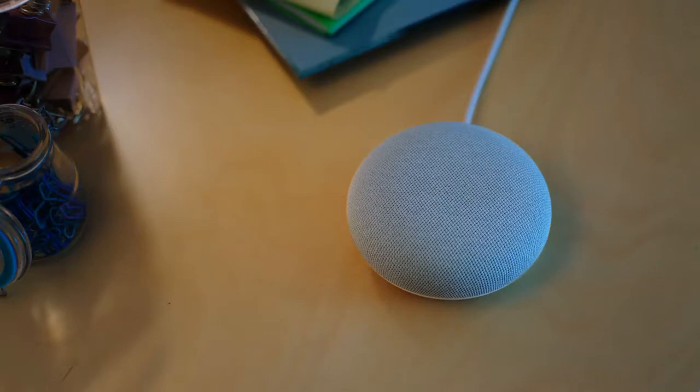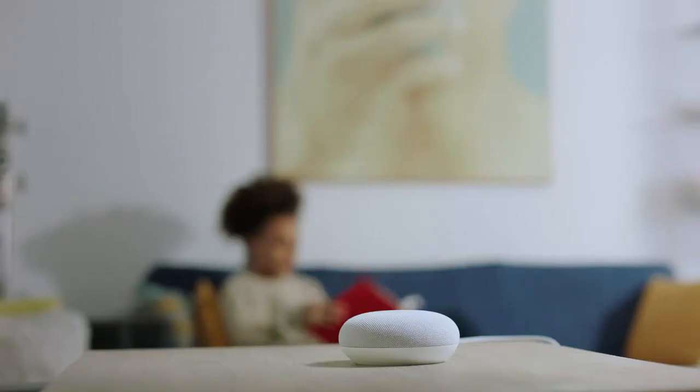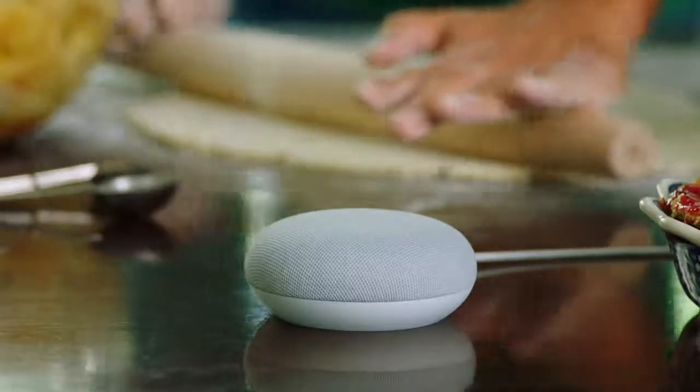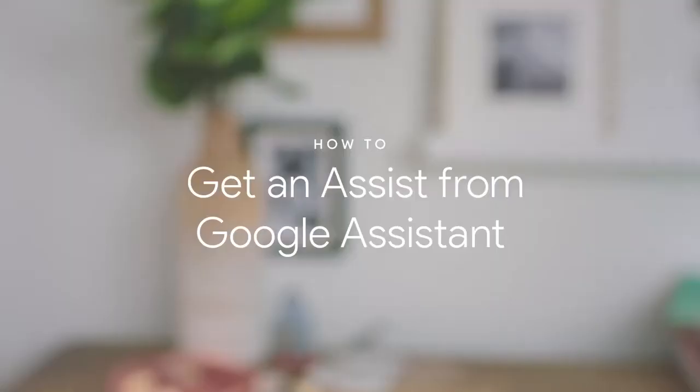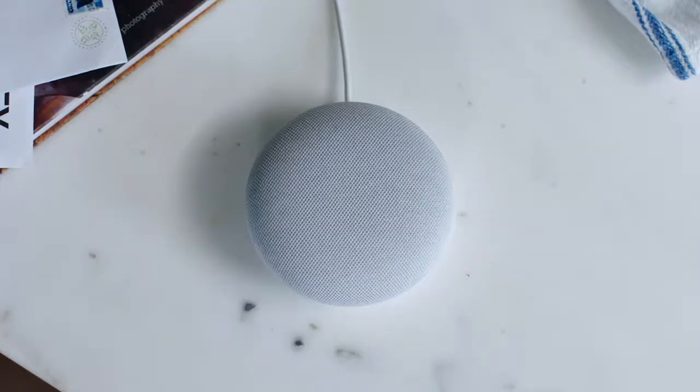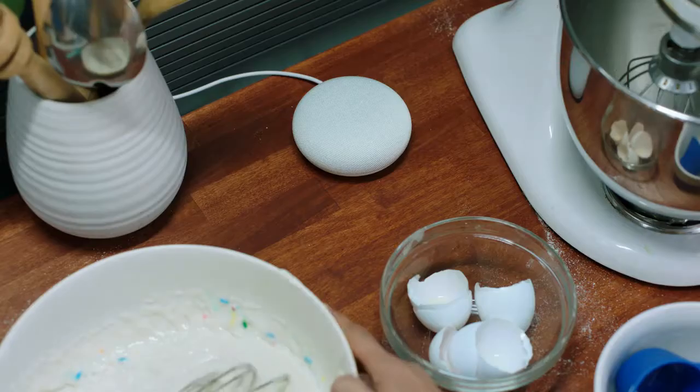Want to play it in every room? Just say hey Google, play Pump It on all speakers. Which brings us to another amazing thing about the Nest Mini — it has the Google Assistant.